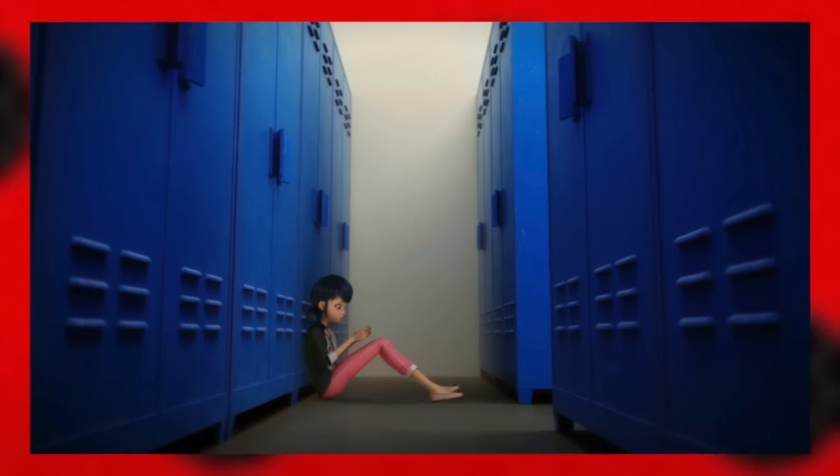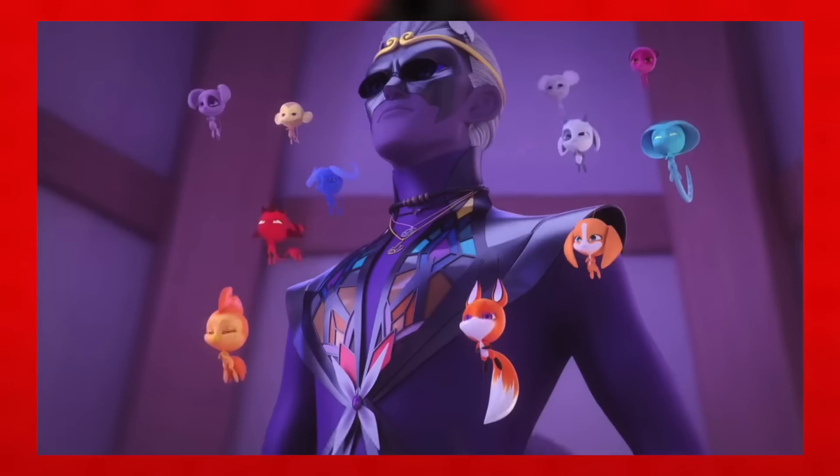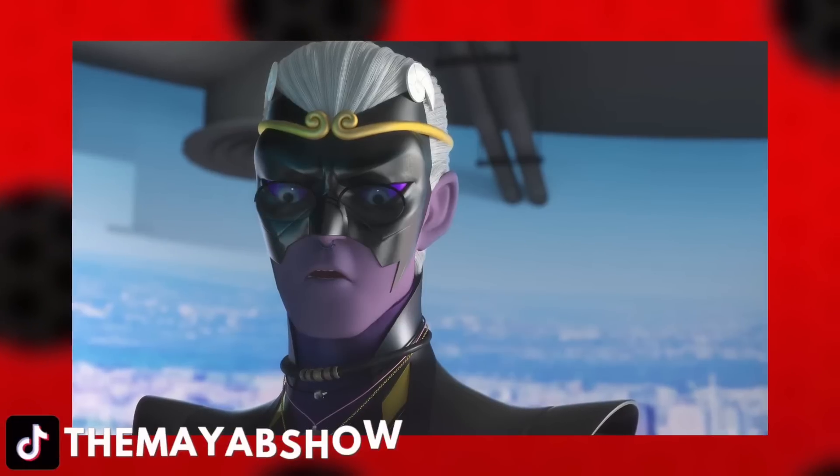Meaning that Gabriel might be on the hunt for Master Fu's belongings, and seeing how sad the Kwamis look here, I have a feeling they were forced into telling Gabriel about this.